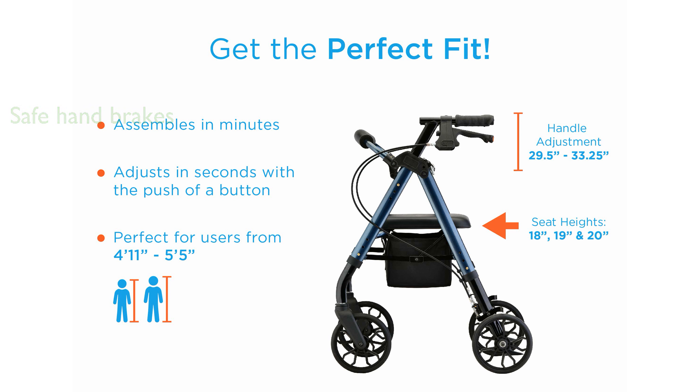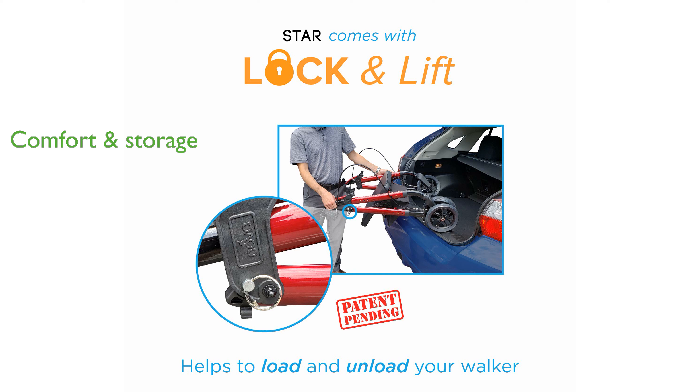It features a comfortable padded seat and a convenient storage compartment for personal items. With a lifetime limited warranty on the frame and a 5-year warranty on the brakes, it promises long-term reliability.